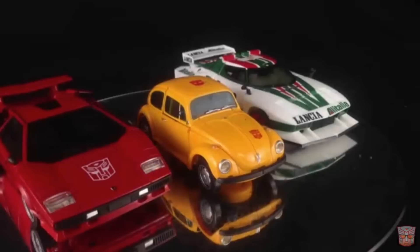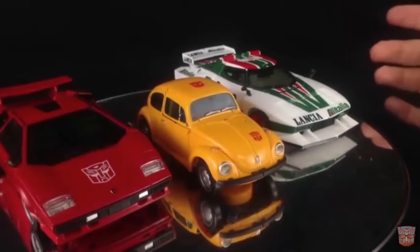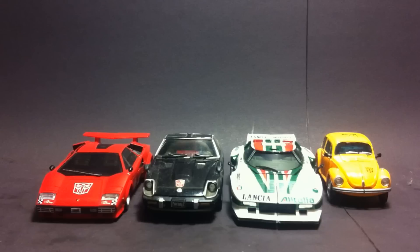Here he is with Wheeljack and Lambo. It's to scale — it is. Volkswagen Beetle, it's a very, very small car. Does this car look at all in scale with the rest of the crew?